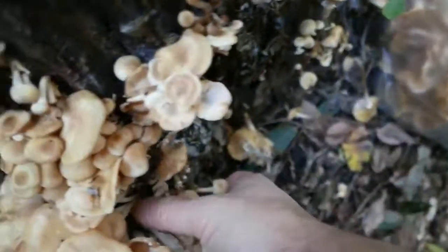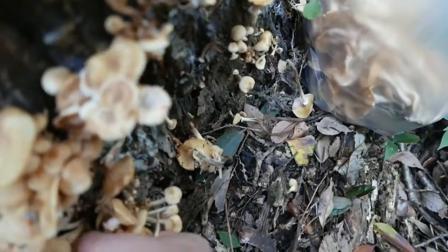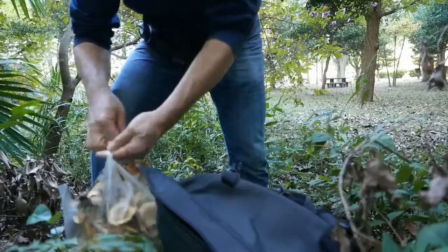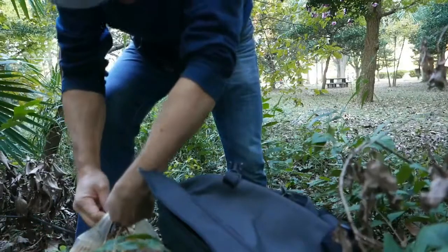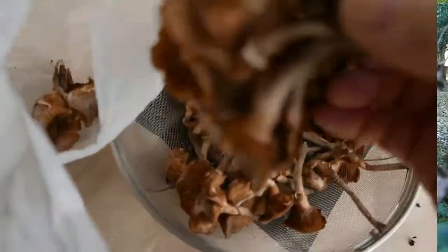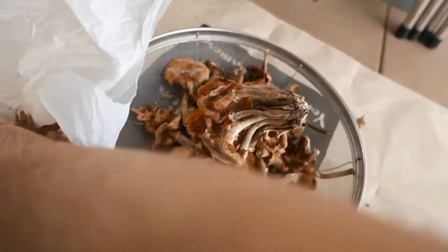I was really happy — probably can't tell — but I was going back and forth finding them. I only had one bag that was holding my groceries, so I dumped my groceries in my bag and packed as many mushrooms as I could find, because I wouldn't be coming back to that park.